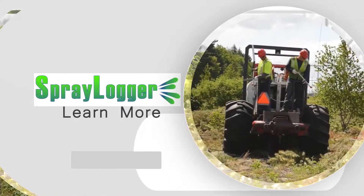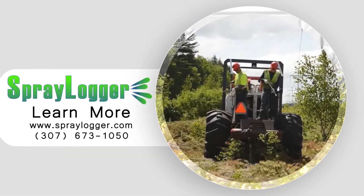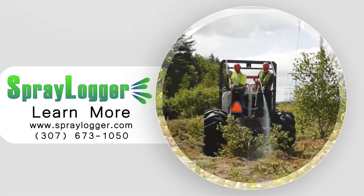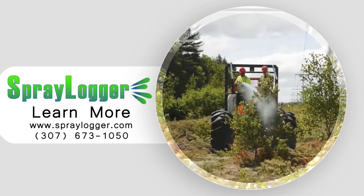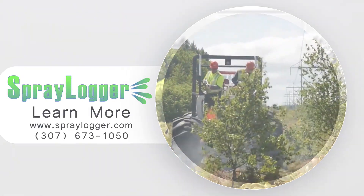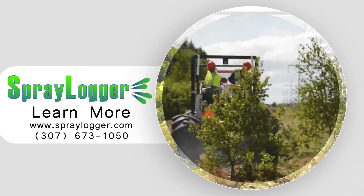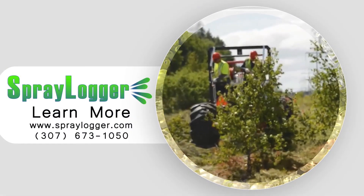Spraylogger is easy to use yet delivers the most detailed pesticide application maps and reports solutions available. Let Agterra help you get started today so you can have more spray time and less desk time. Contact us for a live demo at 673-1050 and be sure to visit us at www.spraylogger.com.